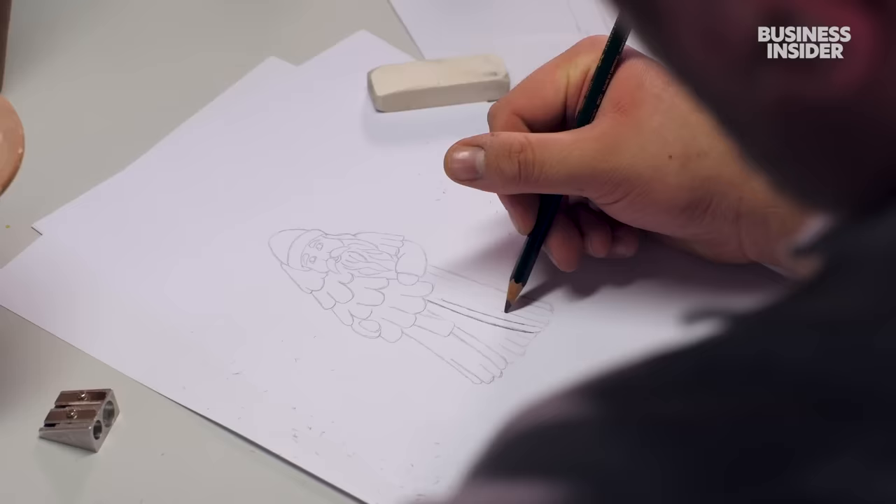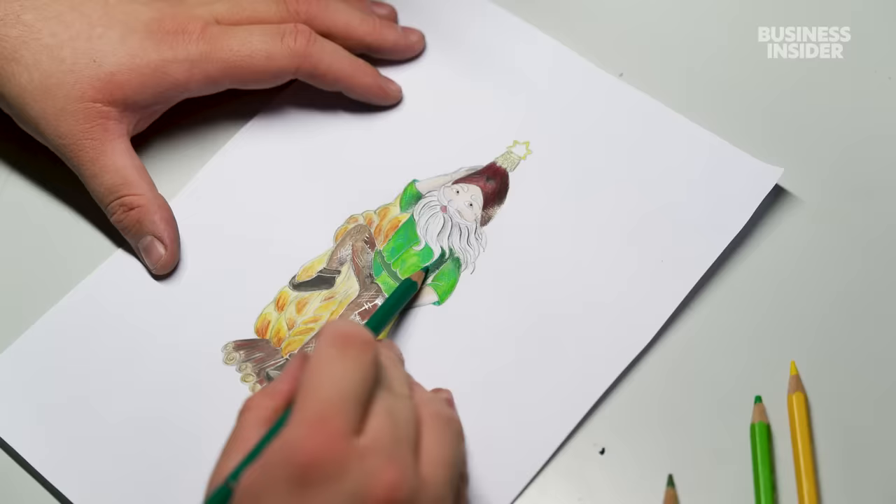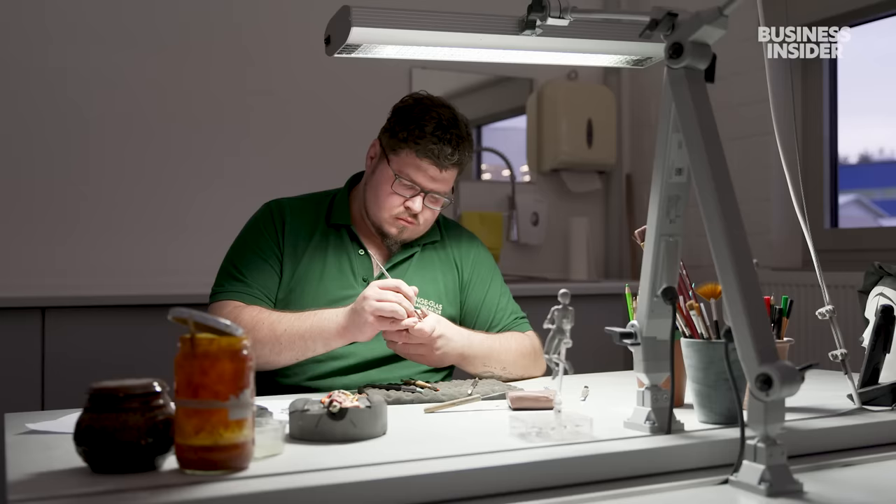Every new Christmas ornament starts life as a drawing. A design like this can take up to six hours. Chris Henkel then spends a week bringing it to life in the form of a clay figure — and he's the only one at the company doing this job.